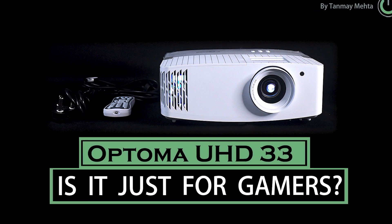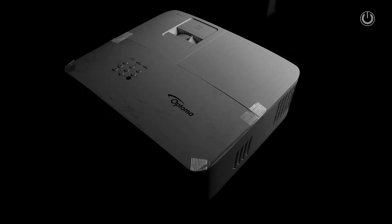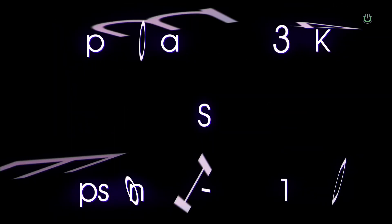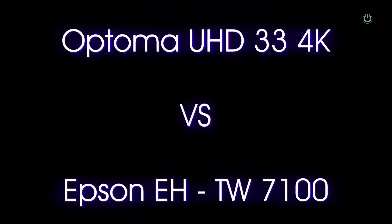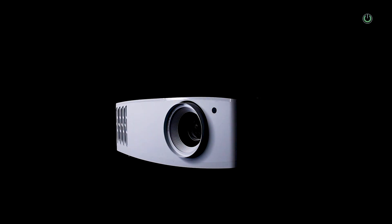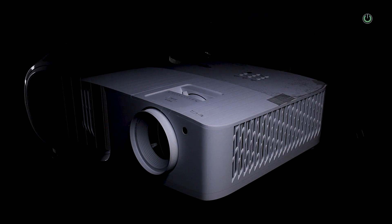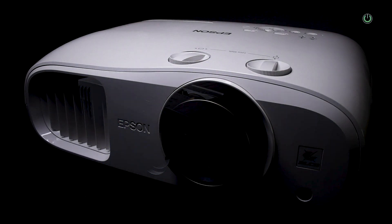Thanks for your comments on our previous video of Optima USD 33. In that video, I had asked you which projector you would like us to compare with this — and we think on the same lines. We wanted to check this projector against the Epson EHTW7100, and that's why this video is specially created, so we can spot out the differences between both these projectors. Enjoy this video and let us know your feedback in the comments below.